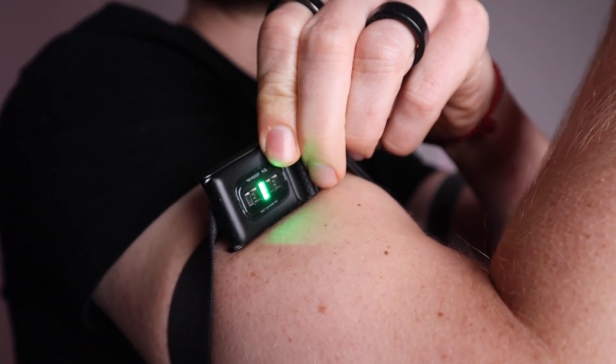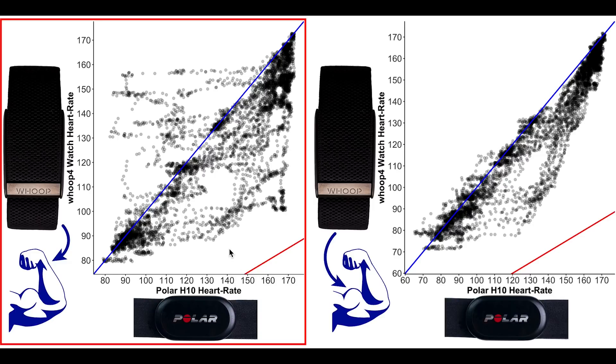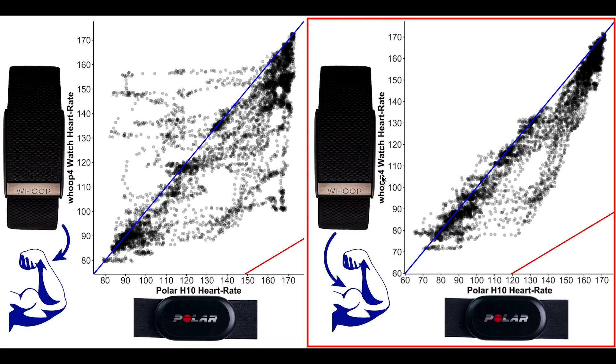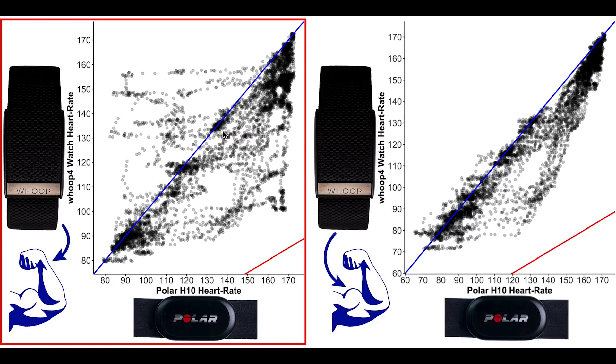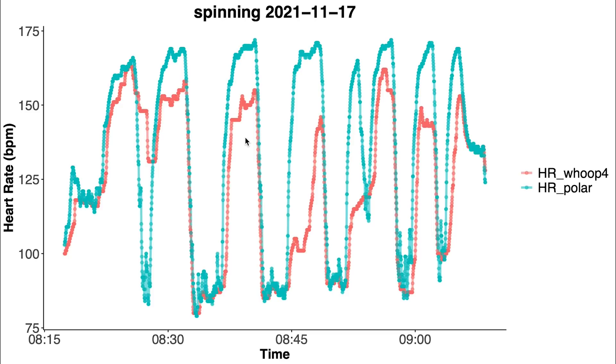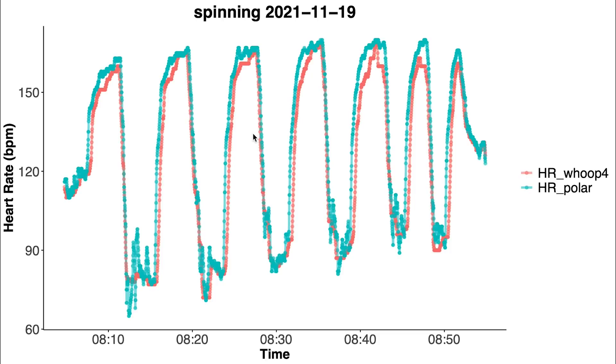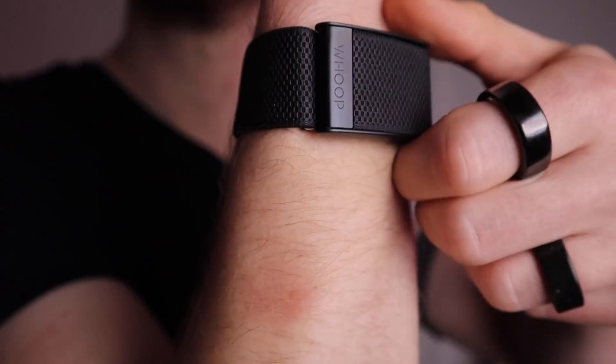Next let's take a look at whether there's a difference between wearing it on your wrist or on your biceps. On the left is the accuracy during two spinning sessions wearing the strap on my wrist, and on the right during two spinning sessions wearing the strap on my biceps. Looking at this, it definitely performs slightly better on my biceps than on my wrist — there are many more points along the blue line and far fewer points below it when wearing it on the biceps. For the second wrist ride we see the biggest disagreement. After switching to the biceps, there's a slight improvement, and for the fourth spinning session on the biceps the agreement was actually quite good.